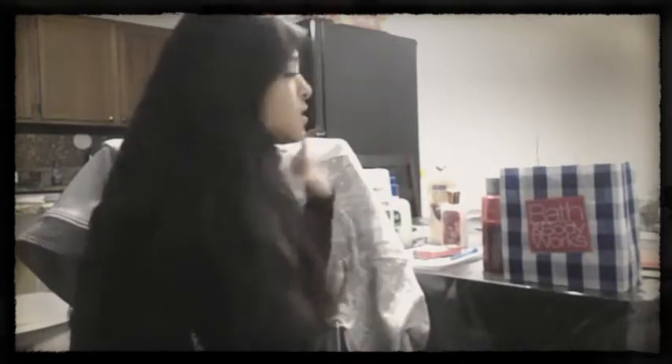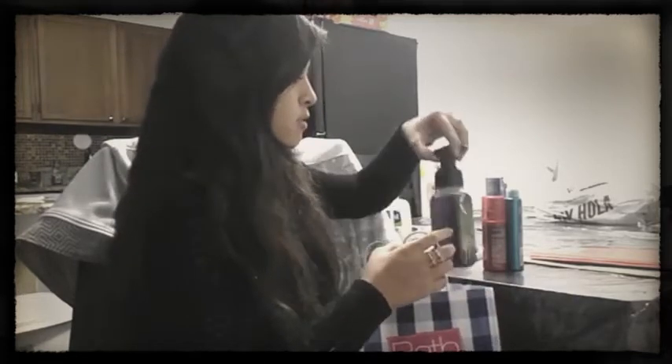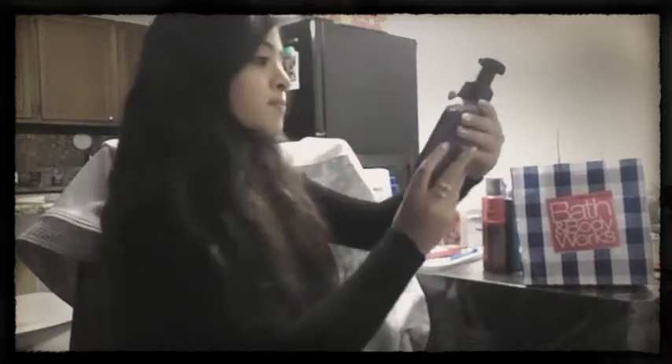Hey guys, it's Alexis and today I'm going to be filming fall products that I like to use. I'm going to be showing you guys some things I picked up yesterday from Bath and Body Works — these are the soaps I love to use during the fall time, especially when it comes around Halloween.